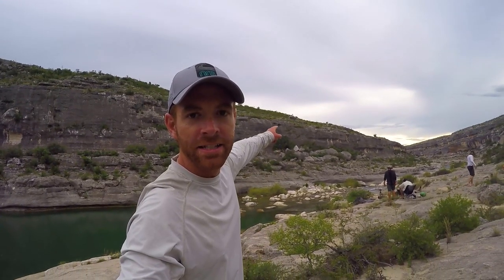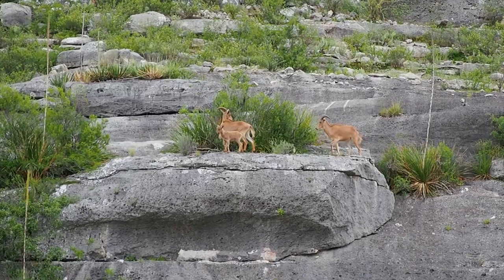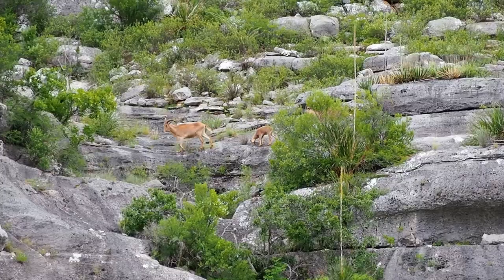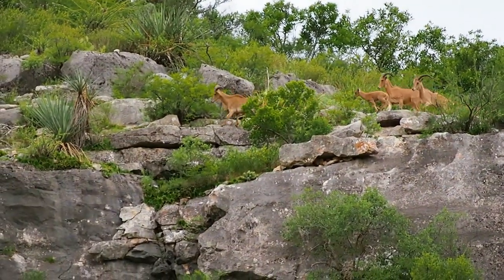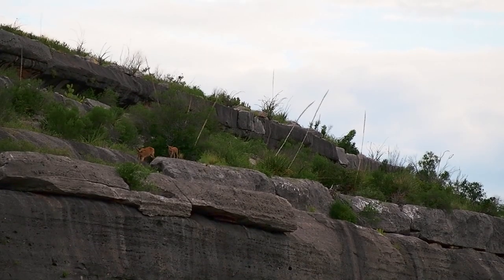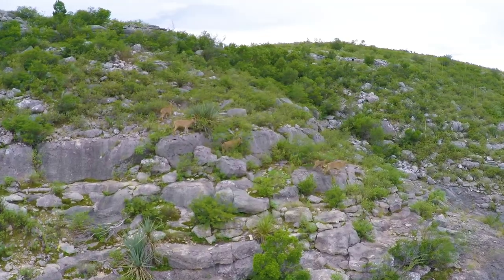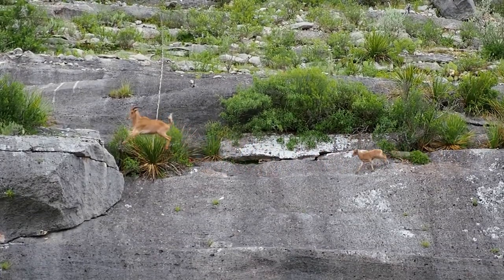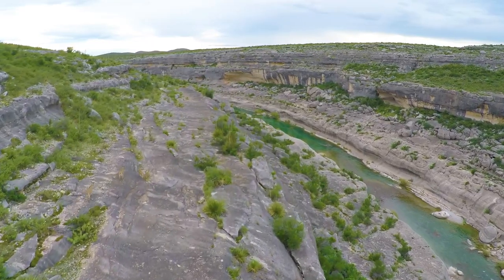There are some wild aoudads up on that cliff. Aoudads were imported to the region from North Africa to be put on high-fenced exotic hunting ranches. Over the years, some of them have escaped and found themselves perfectly adapted to survive in this environment. Wild aoudads now roam free throughout the Pecos region. It's incredible to watch their young prance along the cliff's edge, knowing that death awaits them should they fall.